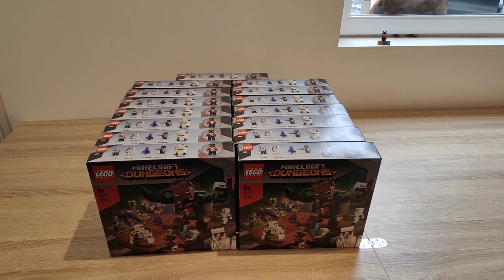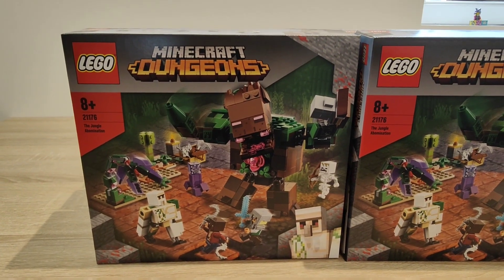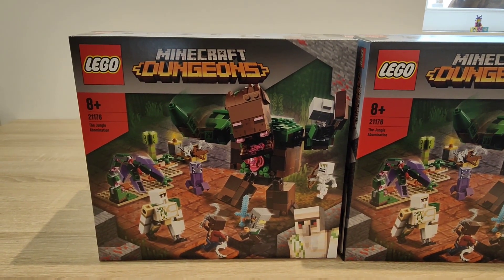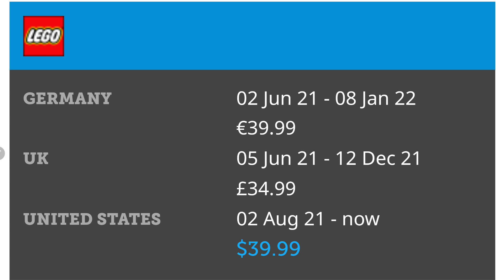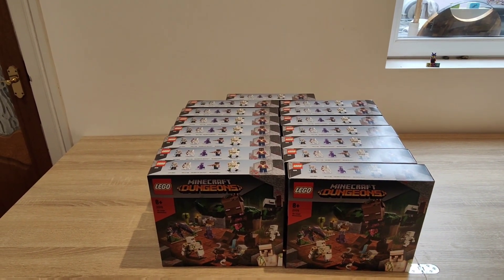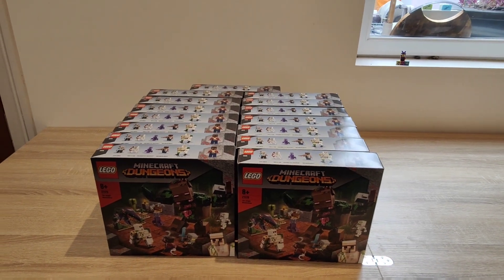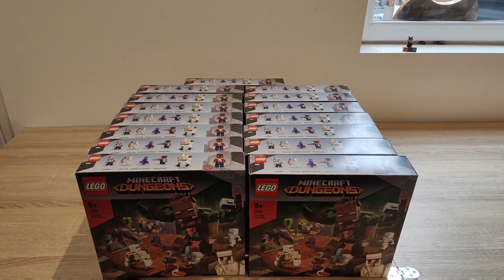Moving on to Minecraft — I've only got one set in my Minecraft inventory: LEGO 21176, the Jungle Abomination. I bought it last autumn — end of 2021 — because it quickly went to sold out on LEGO's website in the UK. It had only been released the previous summer, so after just five months it was already sold out, which seemed like a good opportunity. However, it's been readily available everywhere else throughout all of 2022, so that was a bit of a misdirection from LEGO. It retails at £34.99 and I paid about £23.33 — a third off — so we'll see what it does next year.